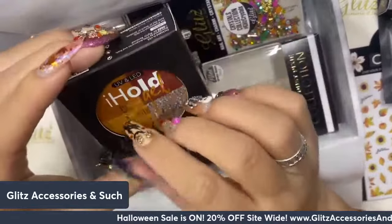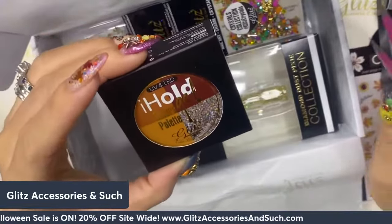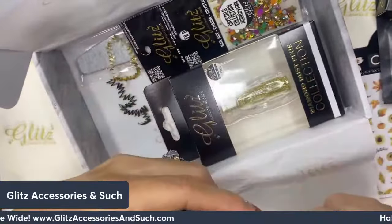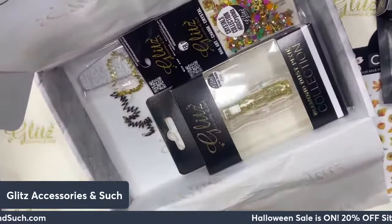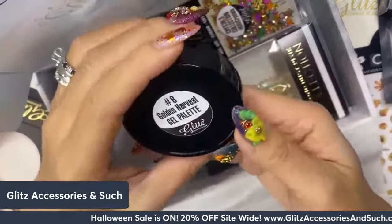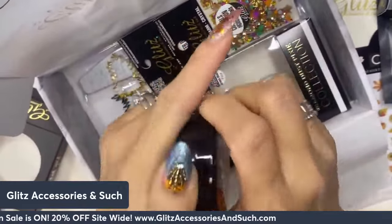It's perfect for encapsulating with gel extensions, liquid and powder, and Velvety Gels. You can use this glitter even with gel polish. And I am really thrilled about this — the I-Hold Gel color palette, number eight. It's called Golden Harvest, and it's perfect for fall!